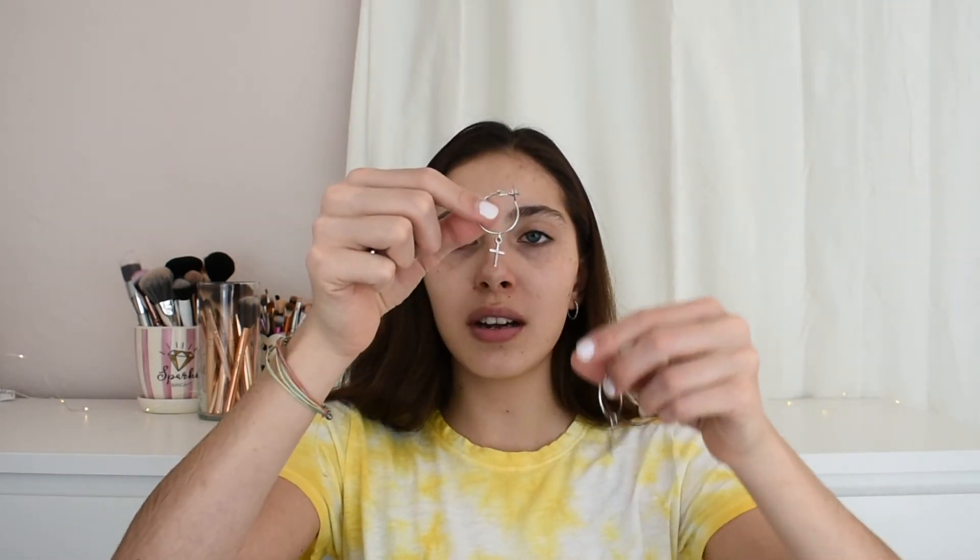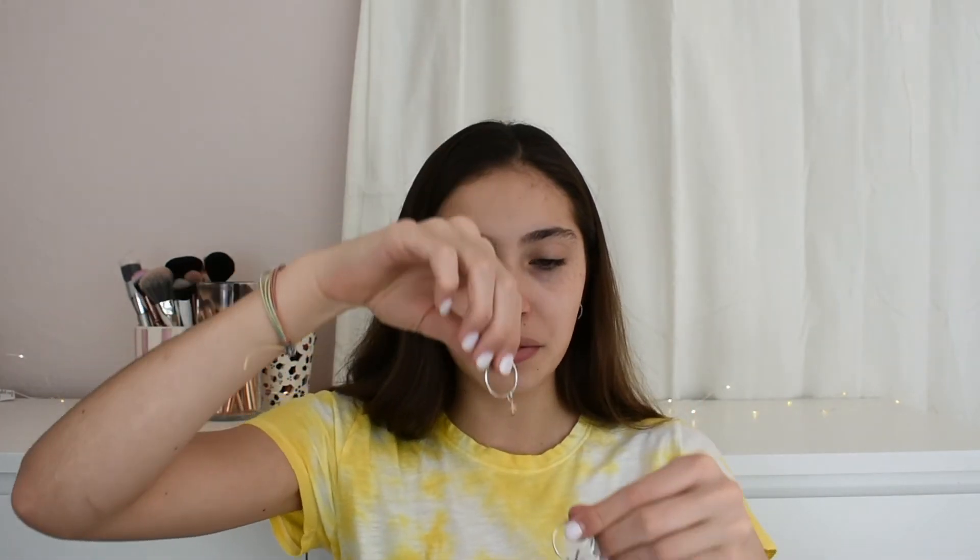I've also been loving coil hair ties my mom gave me from a FabFitFun box — it comes with clear ones and pink ones and I've really been liking them. For earrings, I've been loving a set from Target: lightning bolts, a cross, and a star. All three in a set for six dollars, which is a really good price. I've been using these all year.